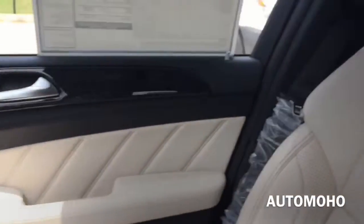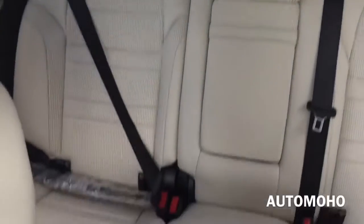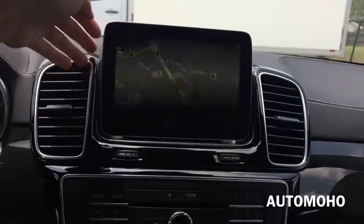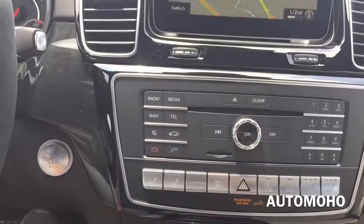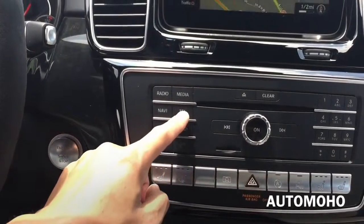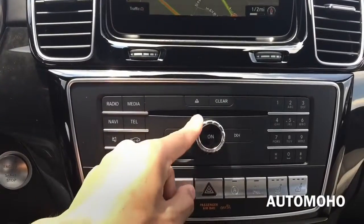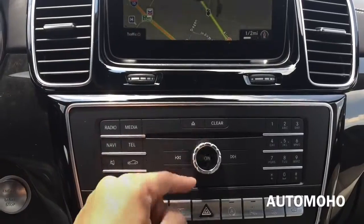This particular model comes standard with the Harman Kardon surround sound system, specifically engineered for the GLE. This premium digital sound system fills the cabin with 830 watts of beautifully balanced audio for you and your passengers. Located centrally on the dash is the large multimedia screen with beautiful wood trims. Below you have radio, navigation, mute, telephone, settings, and media controls, along with the disc slot, volume control, and on/off button.